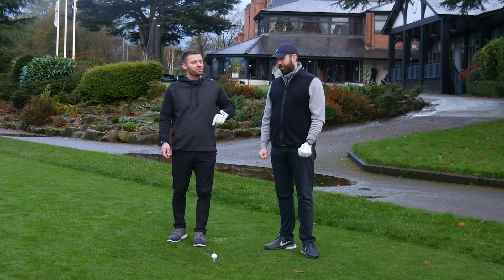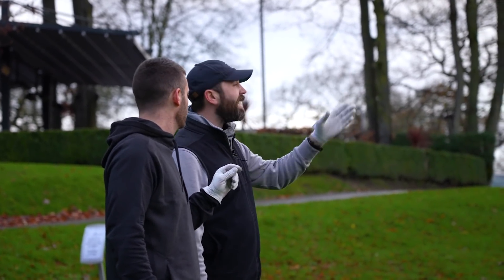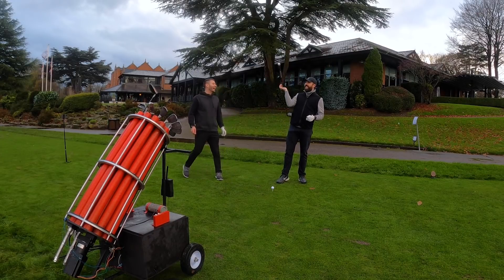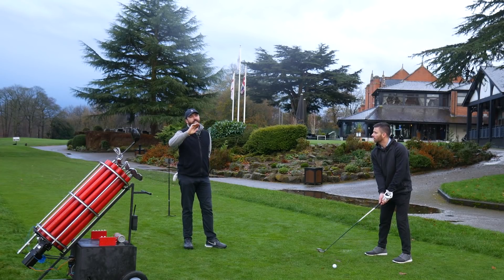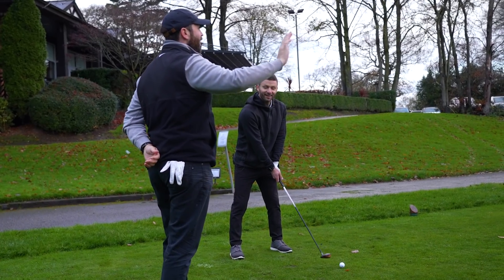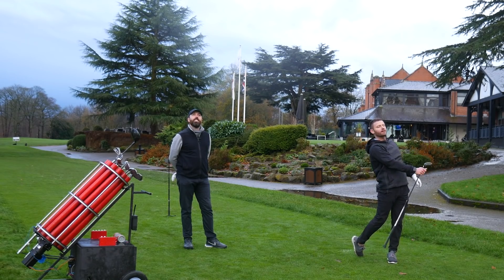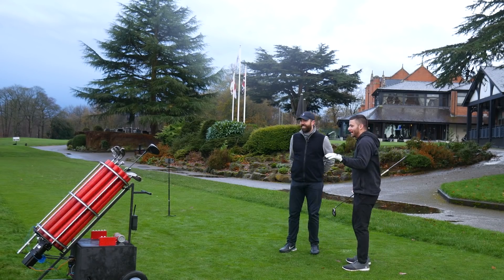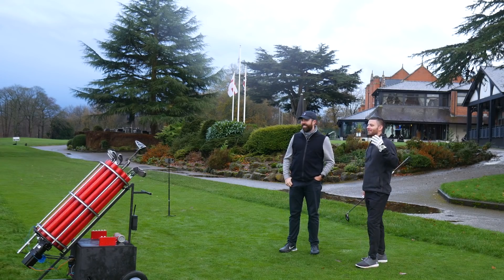We're here at the course in the UK. First hole — par five, straight down. Rick advised staying left because there's a lot of water down the right. Rick crushed a drive down the middle and I tried to play it safe with a three wood, but with Rick's wise words — don't go right, right is dead — I hit it right in the water. Thankfully the bag has your back: when you hit a ball and slice it into the water, it shoots you a new one so you can tee up again.